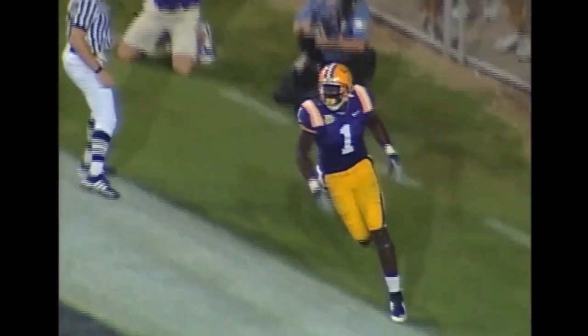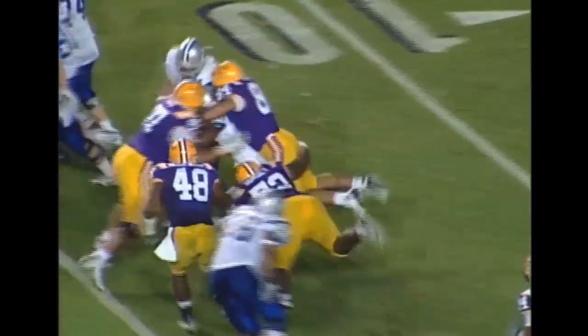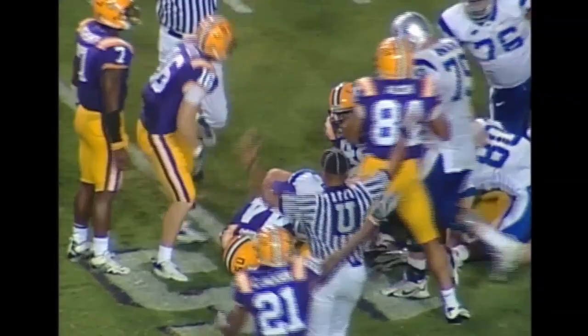Ryan Paraloo threw the block that opened it up for LaFell. Craddock has the snap — hands off the football and hit immediately for a loss of two yards. And a fumble — fumble on the play. I think LSU got it.